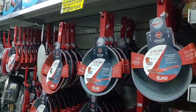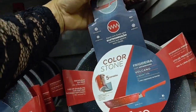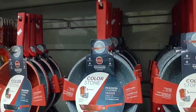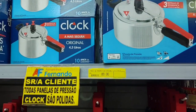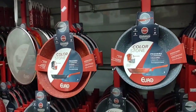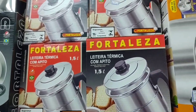Here there are more frying pans. Look at this one — it's non-stick with a thick edge and going for R$82.90. There are also polished pressure cookers here, R$89.00 from the brand Clock — they're polished.